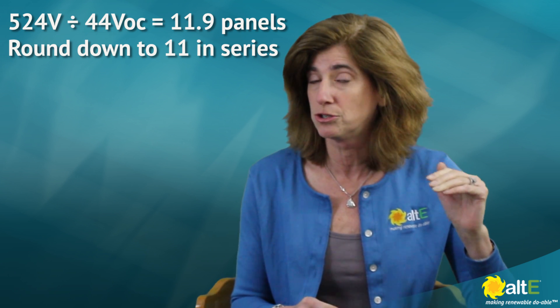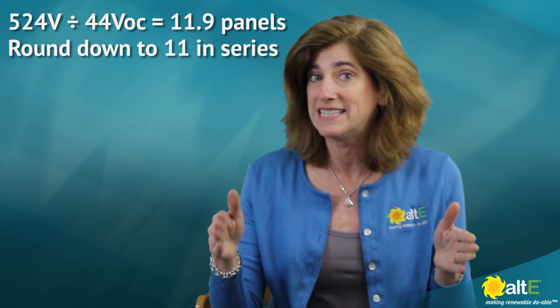If you've got nominal 24-volt panels and they've got a VOC of 44 volts, you would take that 524 volts — that's really your true maximum — divided by the 44 volts, and that tells you 11.9 panels. So you can only do 11 panels in series. When you add in that temperature compensation of 1.14, if you try to do 12 panels, you're going to be at 602 volts, which is higher than the maximum voltage. And if you put too much voltage into electronic equipment, it's not a good thing. So you really need to be careful of that temperature-compensated maximum.